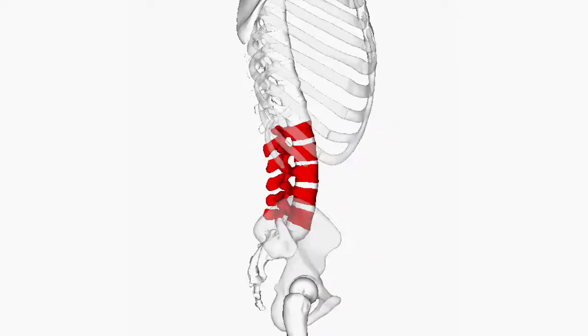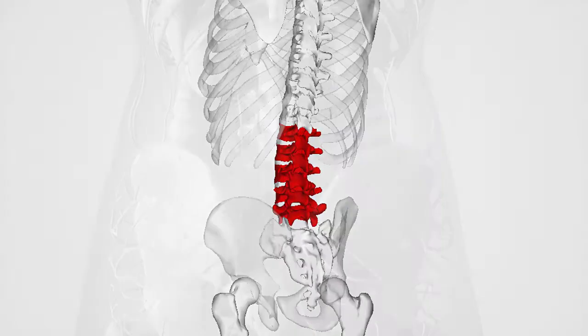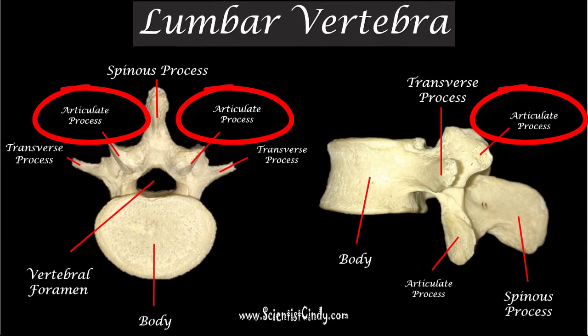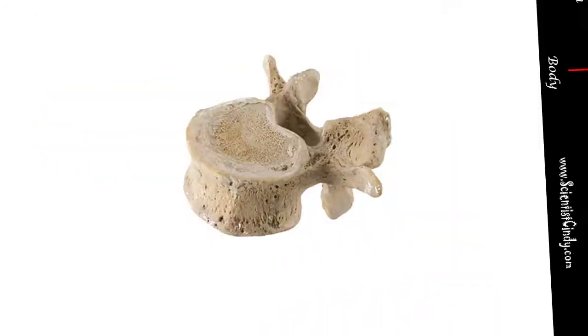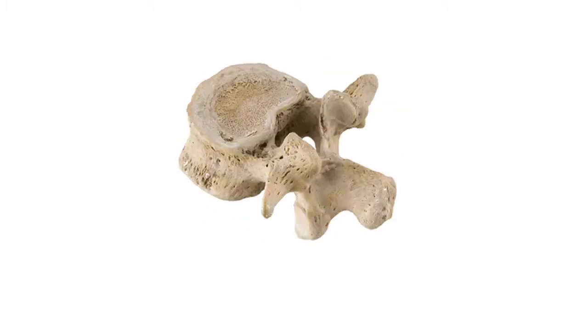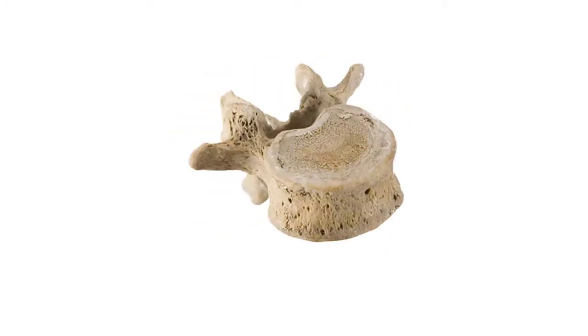The human vertebral column has five lumbar vertebrae that lie in the lumbar region. The articulate processes of the lumbar vertebrae are very pronounced. The spinous process of the lumbar vertebrae are rounded and blunted compared to the thoracic vertebrae spinous process.